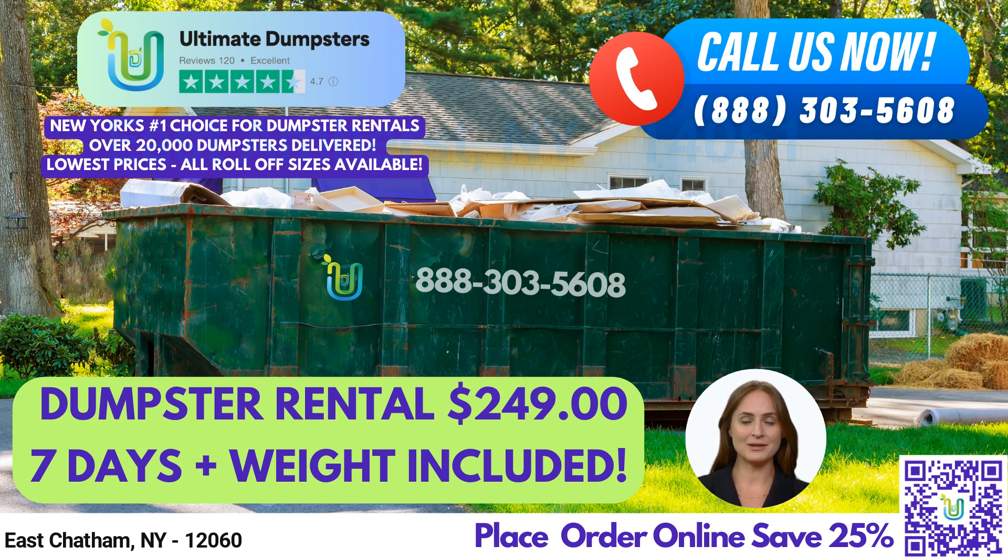One of the biggest benefits of using Ultimate Dumpsters is our flexible and affordable pricing. We offer free quotes and estimates for every job and customer, and same-day delivery is available when orders are placed in the morning. Additionally, we can combine multiple services such as dumpster rentals, porta-potties, mobile storage units, temporary fencing, commercial weekly garbage, and more. Our online portal allows you to check on order statuses and make changes with ease, and every client gets a dedicated project manager to ensure their needs are met.